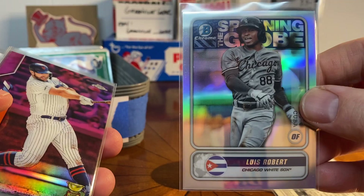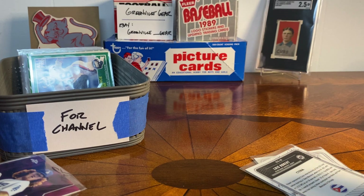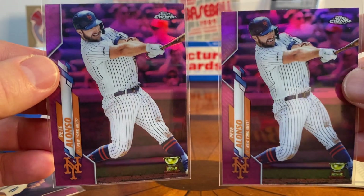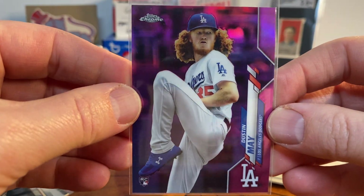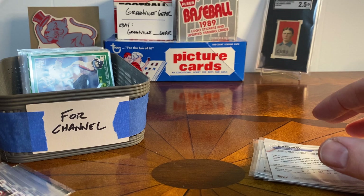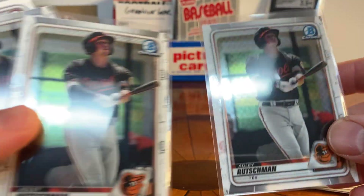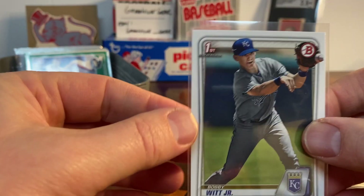There's also one of those Spanning the Globe Roberts. These were all part of that lot from the same seller I really liked — they shipped them nicely and had those lots with the Victor Victor Mesa and so on. I went back to that person's store and got these Roberts, a couple of pink Pete Alonzo refractors, a Dustin May pink. Made some offers, combined the shipping, and it worked out well. I also got some Adley Rutschman Bowman Chromes — three of those — and one base paper.